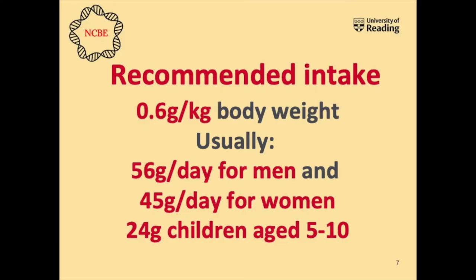There are 20 different amino acids found in proteins. When we talk about how much protein you should be eating in a day, we measure this according to your body weight. It's recommended you take around 0.6 grams of protein per kilogram of body weight, which usually equates to around 56 grams per day for men, 45 grams per day for women, and 24 grams per day for children aged 5 to 10. This also depends on whether you're pregnant and how much sport you do.